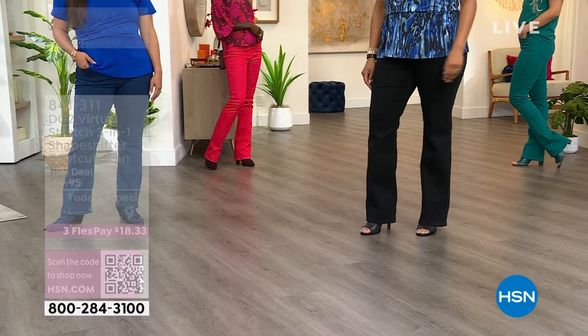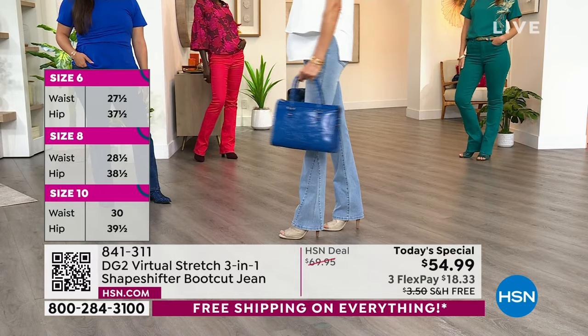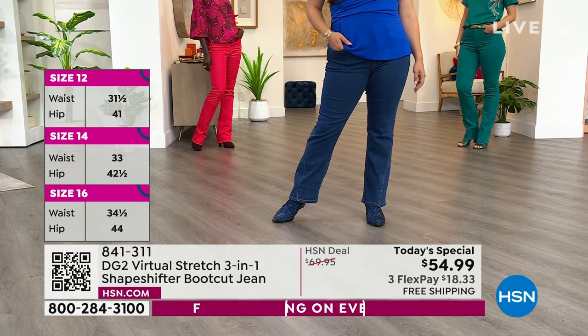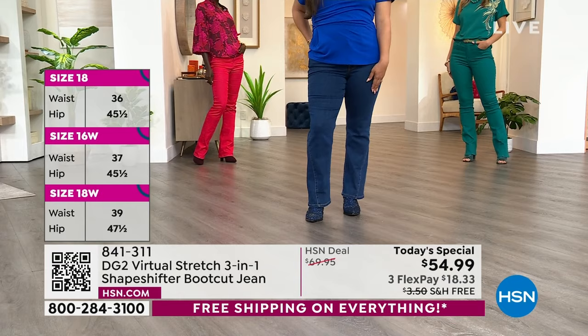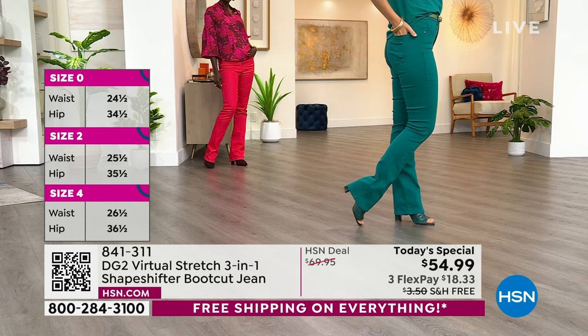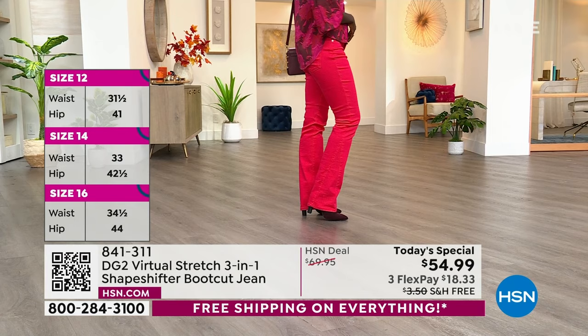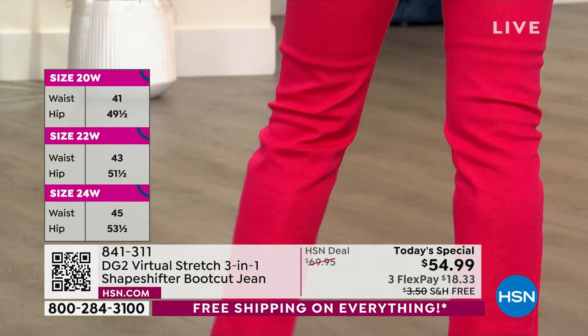This is everything you want in a jean. You're seeing how great these are going to look on you. All of the girls are wearing other DG2 tops, but what they have in common is this jean — this Today's Special. Su Ming is 5'3", typically wears a size 10, wearing these in petite. Erin is 5'9" and typically wears a size 6, wearing the 6 tall. No matter your height or shape, Virtual Stretch is going to fit all of your body.